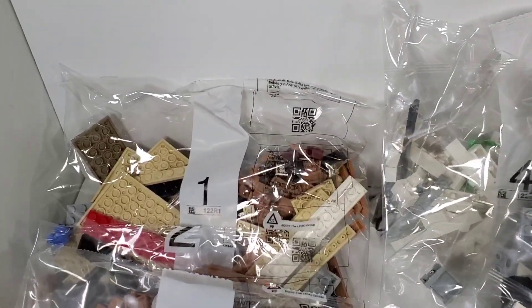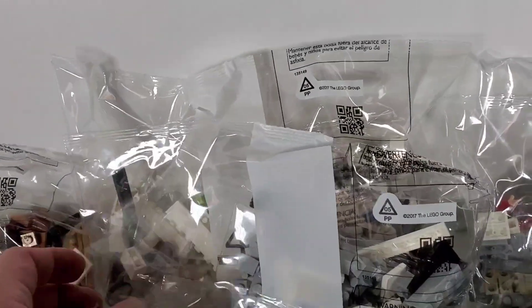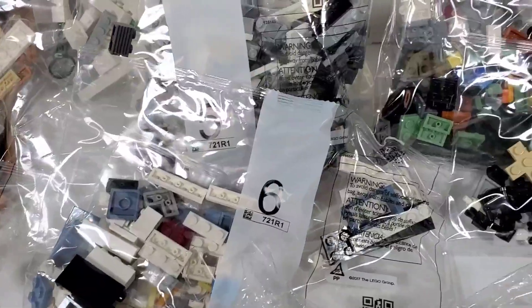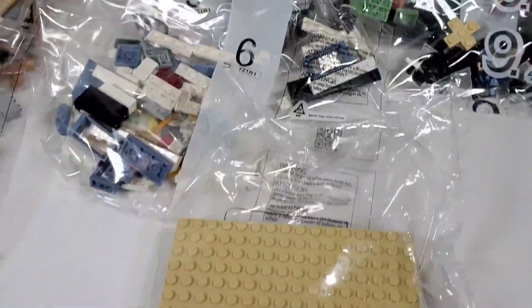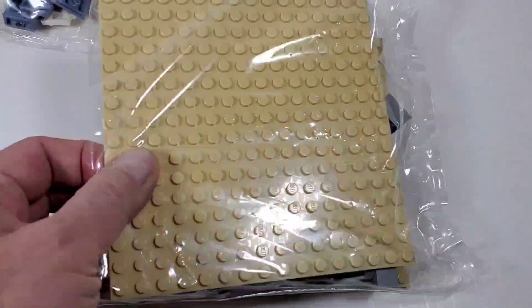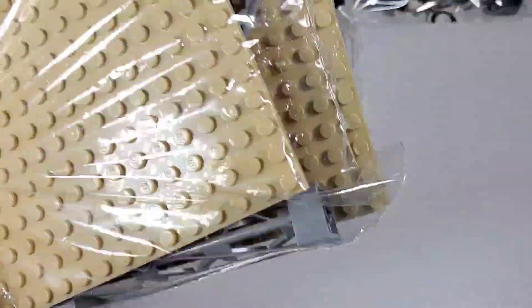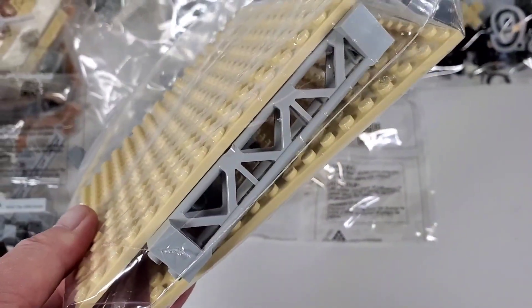It looks like we have nine bags total - you can see the first three there, four, five, and six back here, and then seven, eight, and nine right here.